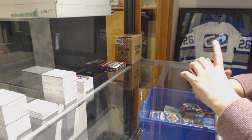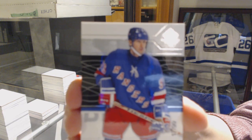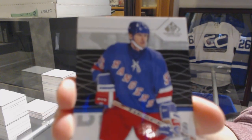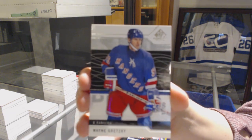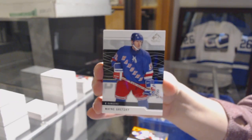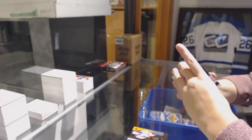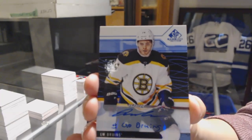We've got an orange number to 100 for the Rangers, Brett Howden. We've got a base card number 299 for the New York Rangers, Wayne Gretzky. We've got a blue auto for the Boston Bruins, Jake DeBrusk.